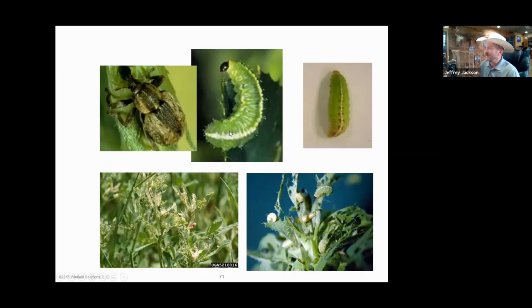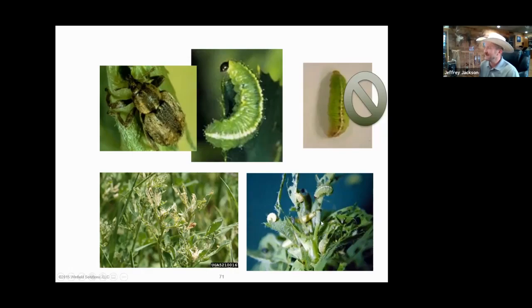In summary: let's identify those alfalfa weevils — know the adult, the larvae, and be able to distinguish them from the clover worm, which doesn't feed nearly as aggressively. Watch for that nasty feeding picture with five of them on one stem. Pay attention to weevils. This has been Jeff Jackson from Cropland by Winfield United — thanks for joining, and have a great day.